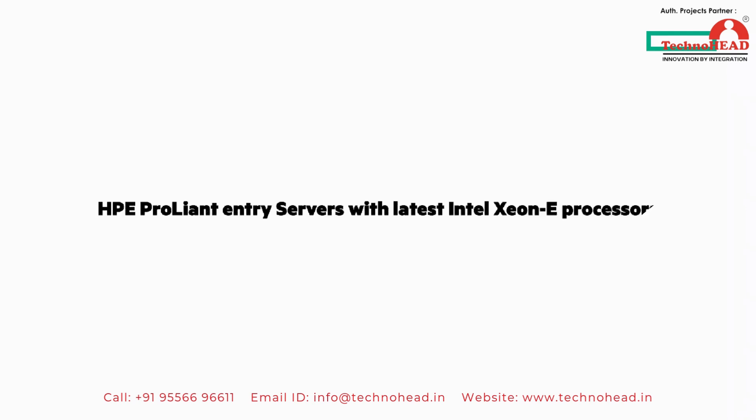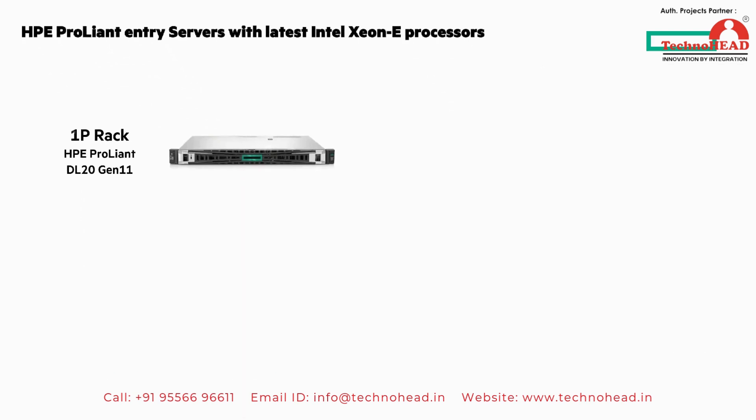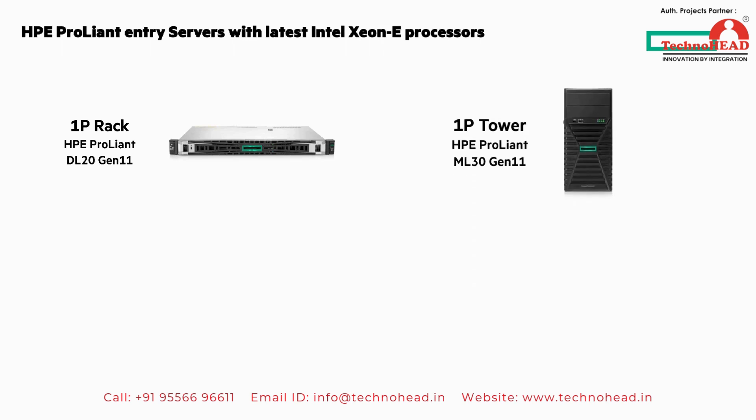Let's look at the two HPE Entry ProLiant servers with the latest Intel Xeon E processors. These two have a lot in common, but what sets them apart is form factor. There's a 1P rack and a 1P tower.